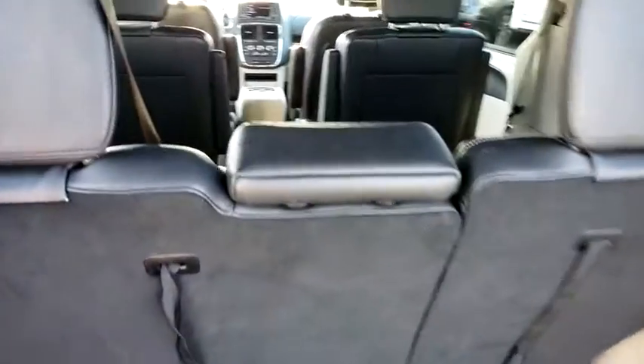This vehicle has less than 15,000 miles. Here are some of this vehicle's great options: power liftgate, traction control, dual airbags.